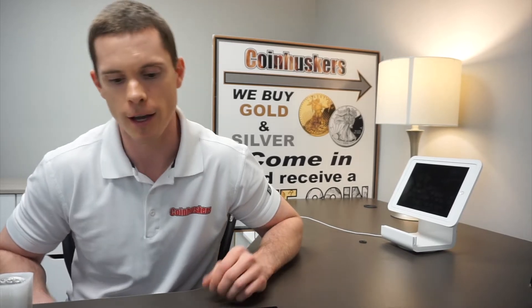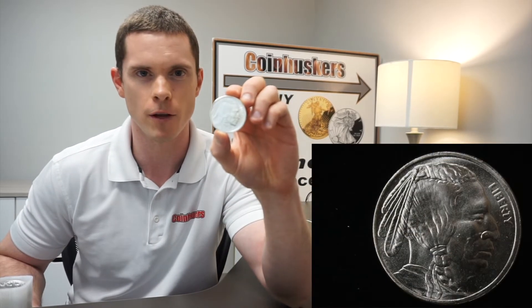I don't have them in the picture here, but we have 2020 Canadian Maple Leafs and a good stock of those. Those are going to be selling for $22 right now. Moving on, we have silver rounds — buffalo rounds — this is a style that we have right now.